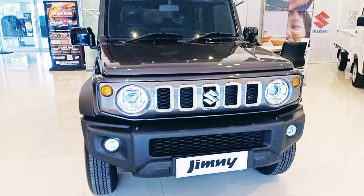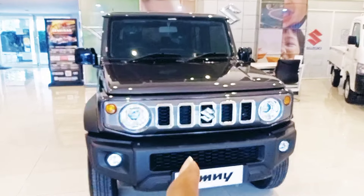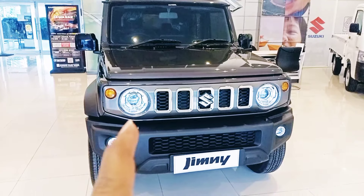Oke, kembali lagi di Suzuki Jogja. Suzuki 5-door Matic Granite Creek.